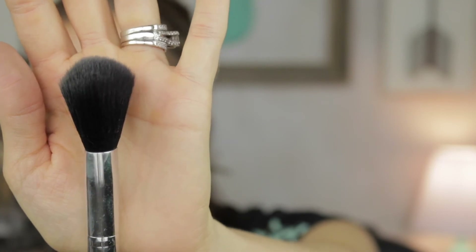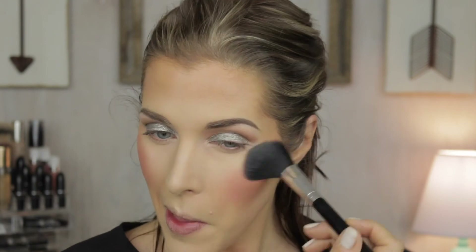For blush I'm using the Tarte Amazonian Clay Blush in Peaceful. The only blush brush that came in the set is the powder/blush brush, which I'm not really used to — I usually use a cosmetic angled one — but we're giving it a try. Don't tap on the blush too hard or it'll pop out of the pan. Holy cow, it makes it super pigmented — have a light hand with this brush. Buffing everything out, it's not as in-your-face as it was before.